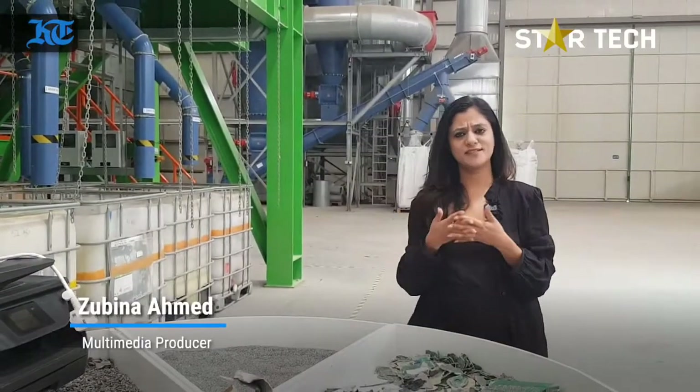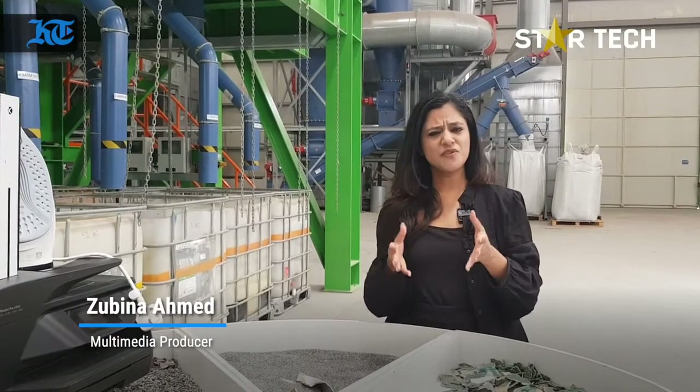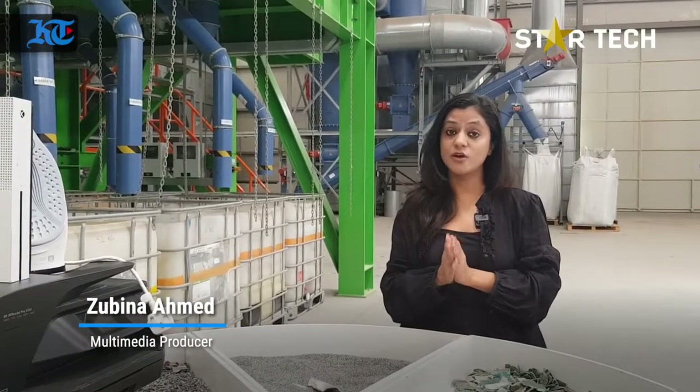All your mobile phones, computers, laptops, VCRs, stereos, irons — have you ever wondered where does all your electronic junk go?